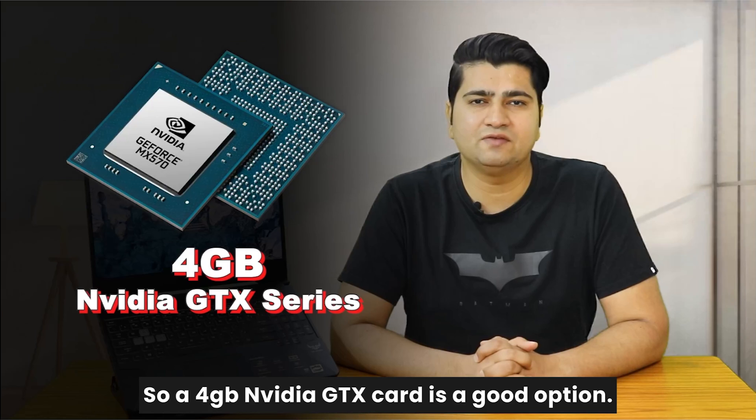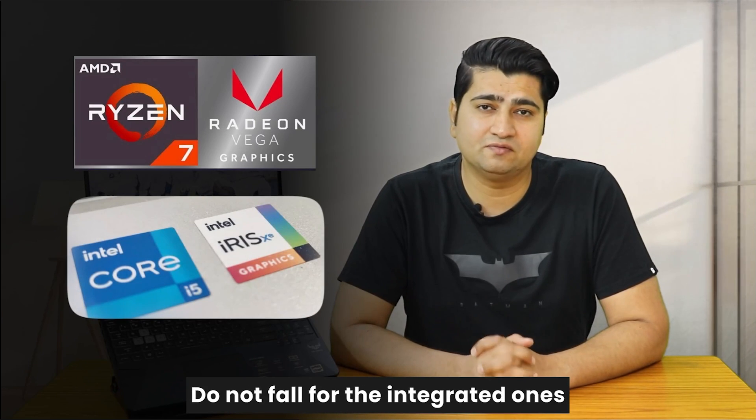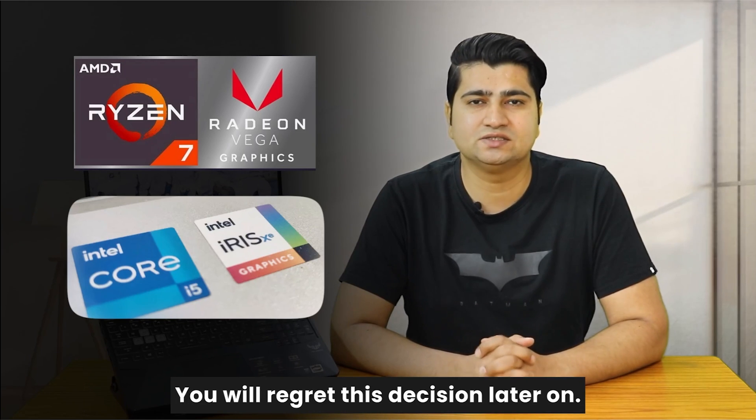A 4GB Nvidia GTX card is a good option. Do not fall for the integrated ones which come attached with the processor — you will regret this decision later on.